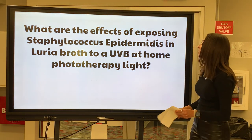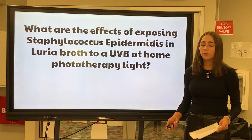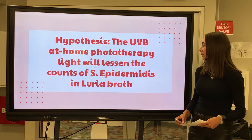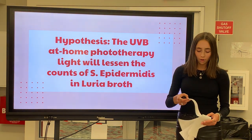My question is: what are the effects of exposing Staphylococcus epidermidis in Luria broth to a UVB at-home phototherapy light? My hypothesis is that the UVB at-home phototherapy light will lessen the counts of S. epidermidis in Luria broth.